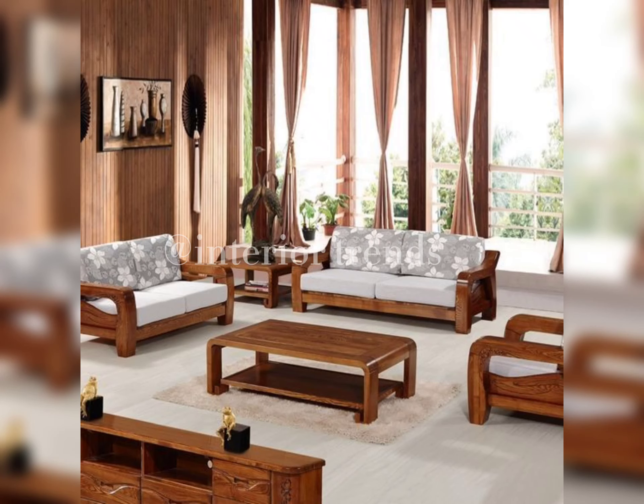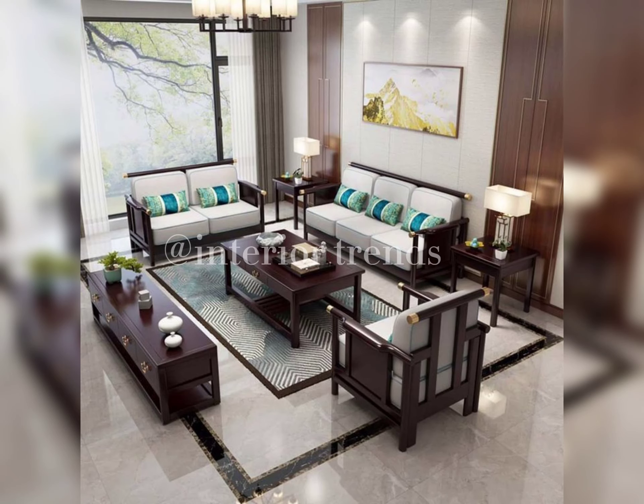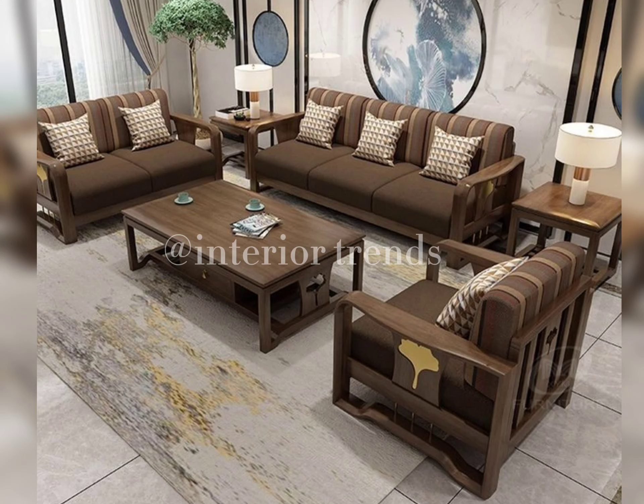Remember, your living room is a reflection of your personality, so choose a sofa set that resonates with you. If you enjoyed this video, don't forget to give it a thumbs up and subscribe for more home decor inspiration. Thank you for joining me today — until next time, stay stylish and make your home a true reflection of you. Take care.